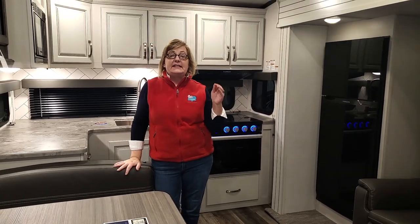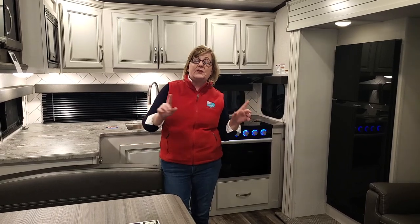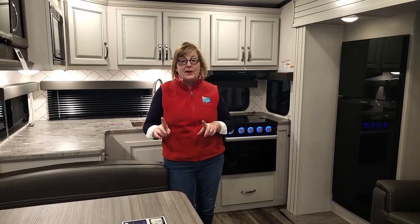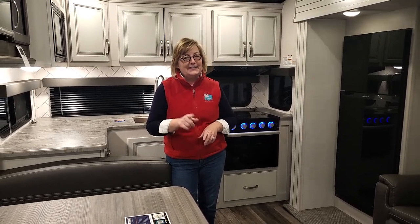One of the things Keystone brings us is the built-in solar system. It's on every single unit — it's standard. You don't have to figure out what your needs are. This comes with the Dragonfly lithium batteries and 200 watts of solar already built in. Check this out at GoRVing.com.